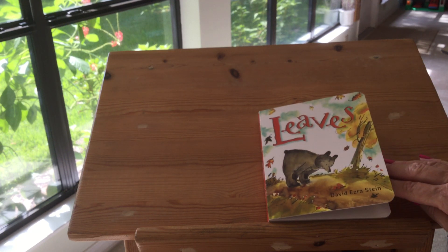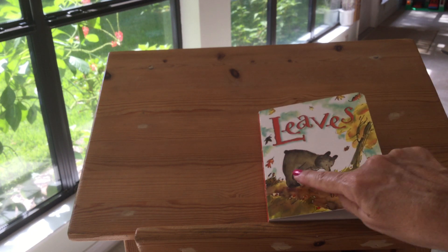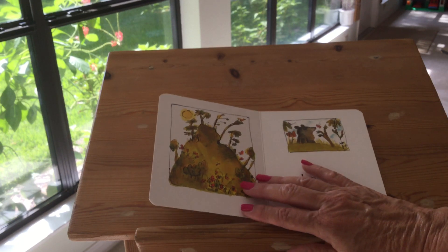You're getting ready to enjoy colorful leaves — yellow, brown, orange and gold in the fall. Just like this bear did.